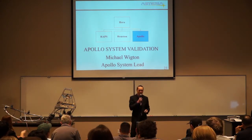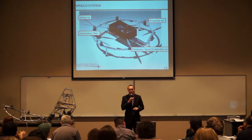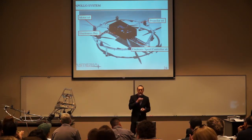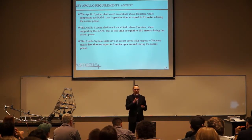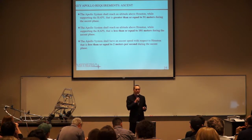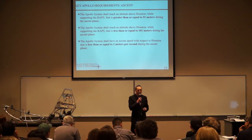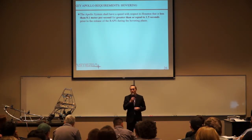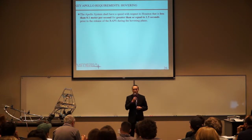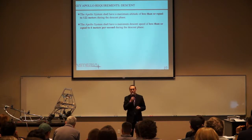I'm going over the Apollo system validation. The Apollo system is the lifting system — the vehicle that lifts the RAPs to altitude. We used a hexacopter design to get us to altitude. The key requirements are broken up into three main sections: in the ascent phase, an altitude requirement of between 91 and 101 meters and a speed requirement of less than 2 meters per second; in the hovering phase, a speed of less than 0.1 meters per second for a time greater than or equal to 1.5 seconds; and in the descent phase, a maximum altitude of 122 meters and a descent speed of 6 meters per second.